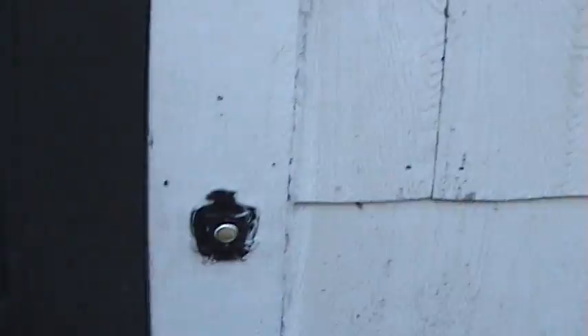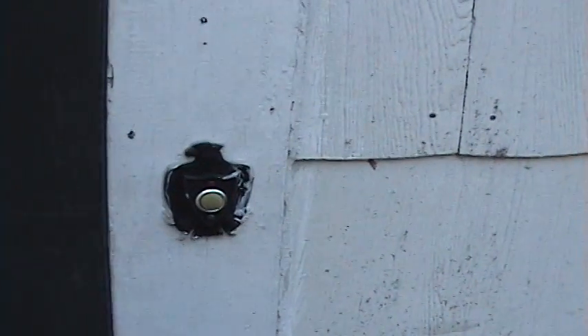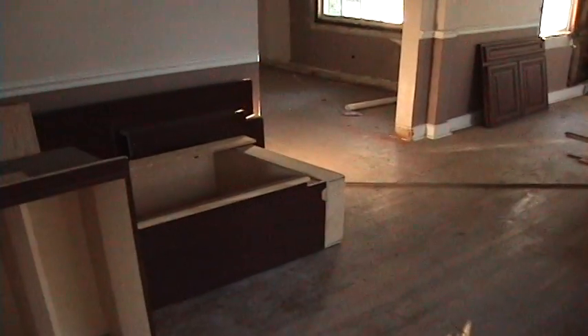Over here we have the drip edge — it's a black drip edge. A lot of the debris that falls onto the roof doesn't get swept off timely and usually leaves a lot of stains, so that black drip edge will hide a lot of it. There's also going to be fascia as well as vinyl soffits.